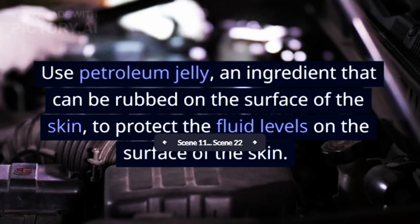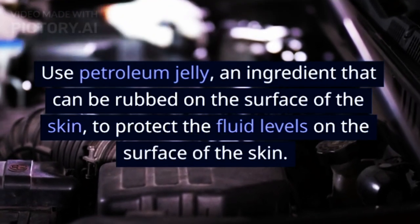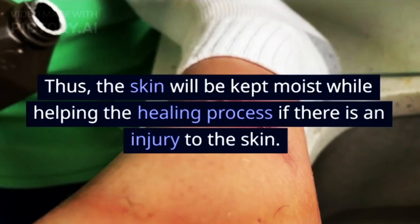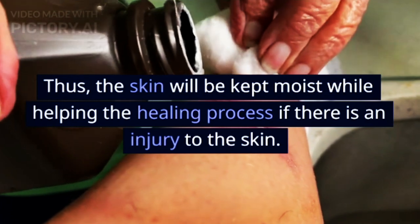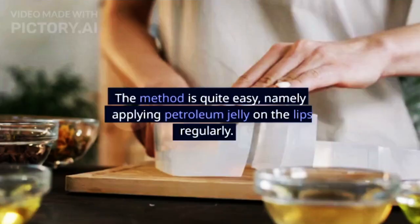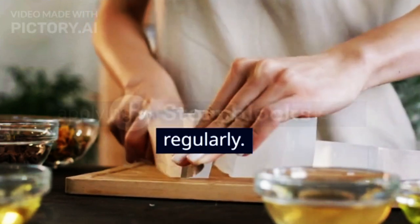Use petroleum jelly, an ingredient that can be rubbed on the surface of the skin, to protect the fluid levels on the surface of the skin. The skin will be kept moist while helping the healing process if there is an injury to the skin. The method is quite easy — apply petroleum jelly on the lips regularly.